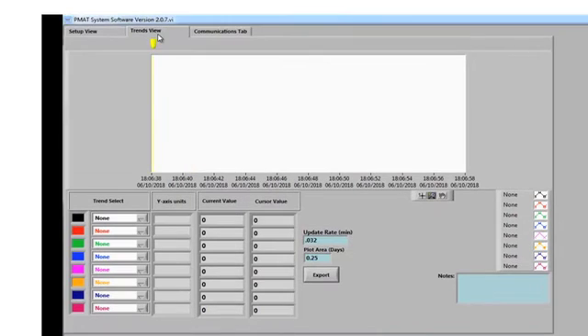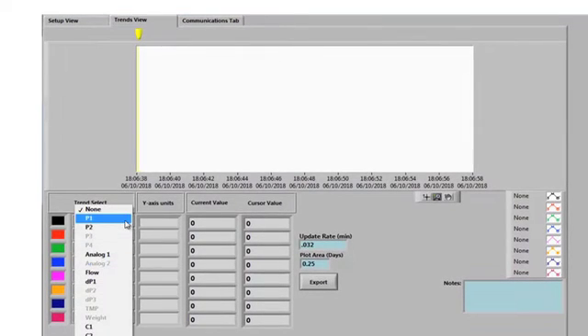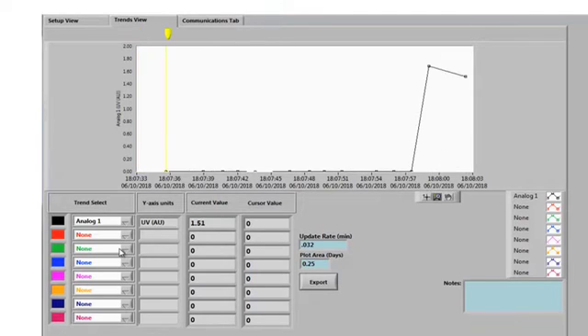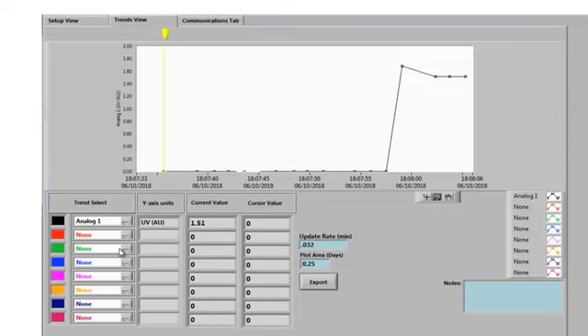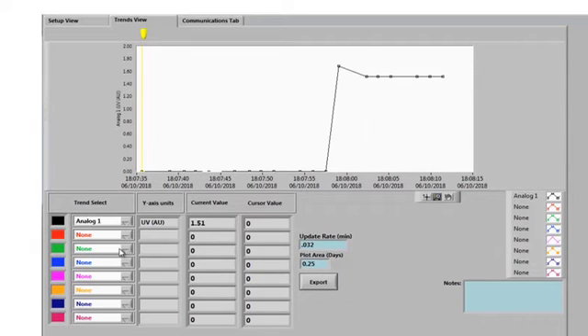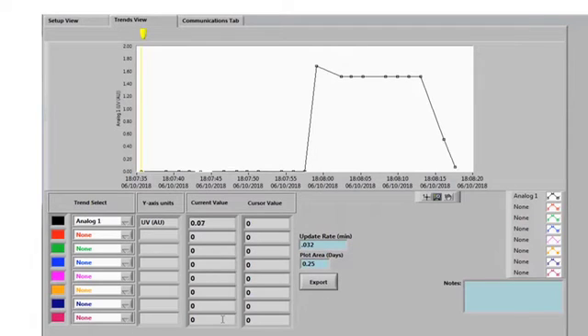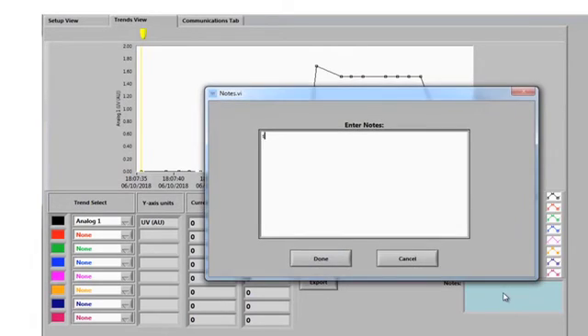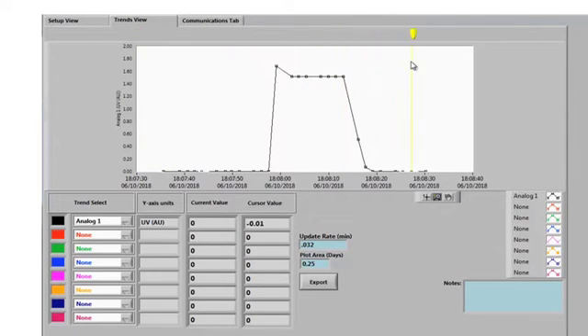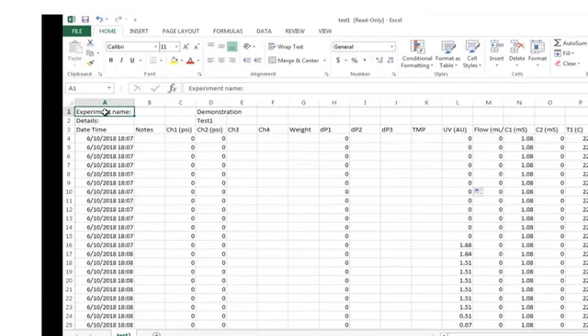The data file fields become disabled as the data file is now formatted. The trends view is loaded with features including a pick list to choose the data to be displayed and manual or automatic scaling of the X and Y axes. The trends view allows viewing and documentation of process changes and also demonstrates the responsiveness of the UV photometer to rapid changes in absorbance as fluid enters the flow cell. Data can be exported for quick analysis, and notes can be entered that are logged into the data file. Past readings can be viewed by moving the yellow cursor.